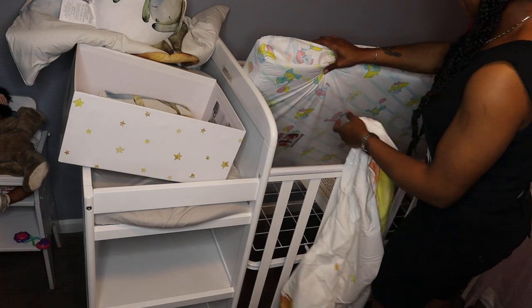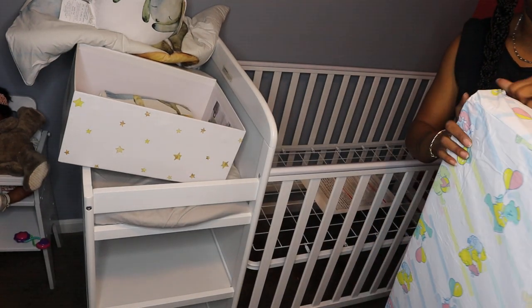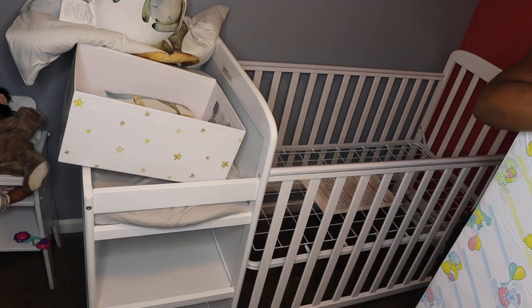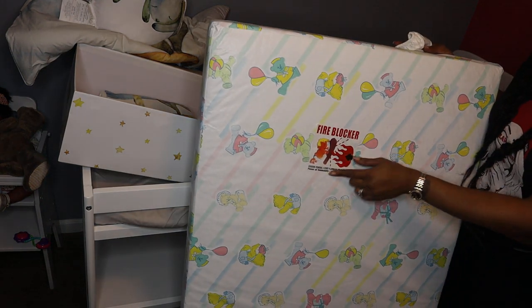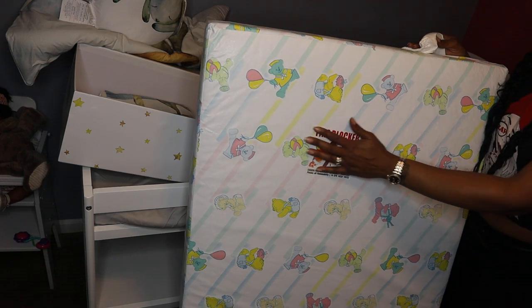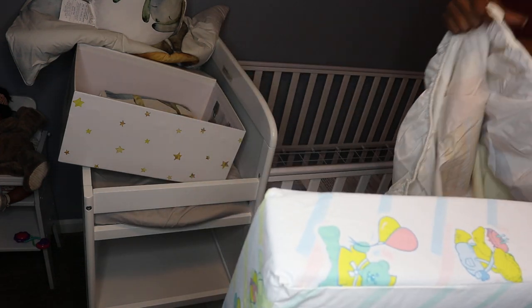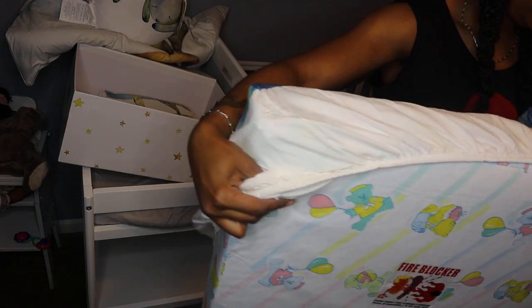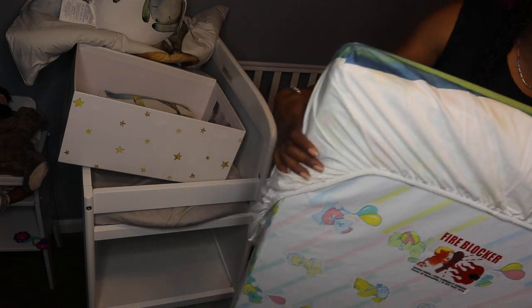So yeah, that's the one I'm gonna use. I had to wait on them to send me the replacement and it just came today. I was so excited! My husband said it's like a fire blocker — he said if we ever get caught in a fire we can grab it as a shield. I said, hey, whatever works! He's crafty like that.